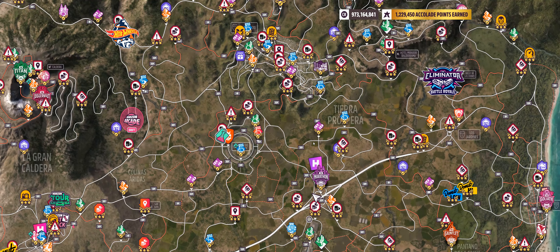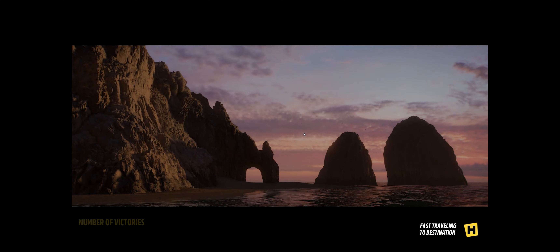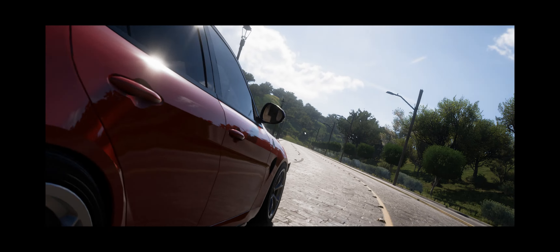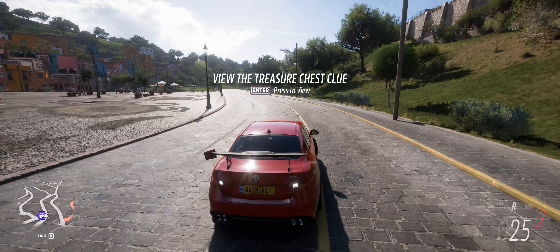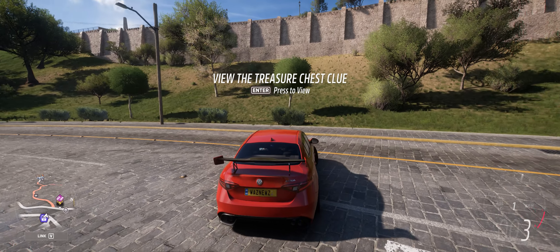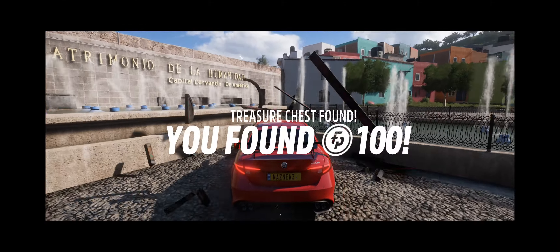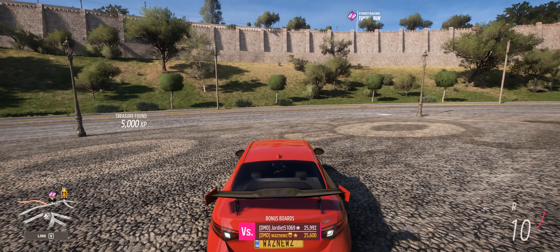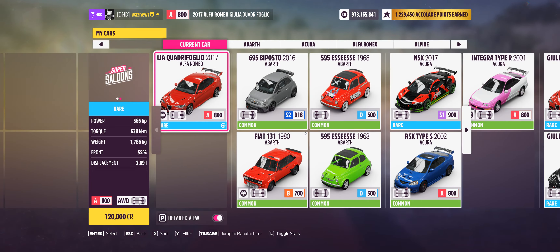Where's the treasure chest? It's up there — let's go there. There it is! 100 Forzathon points — lucky me!